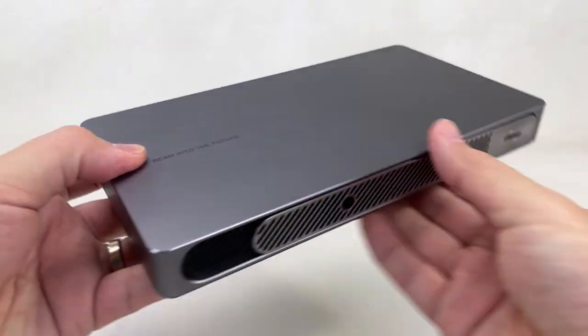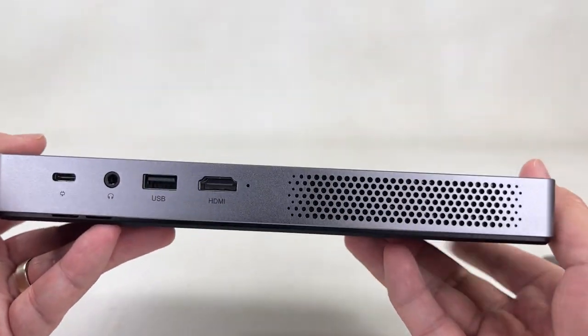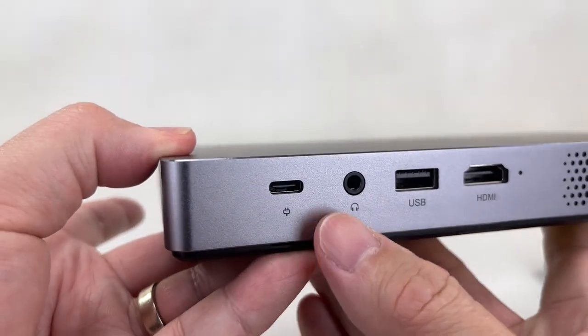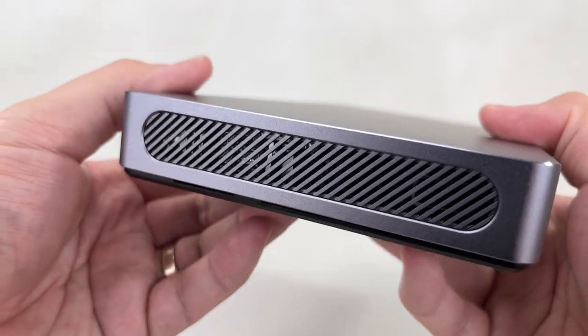With its own operating system, you can watch movies instantly. And it comes with a complete set of ports so you can connect it to your devices such as USB or hard drives. It also comes with a headphone jack and a USB Type-C power source.